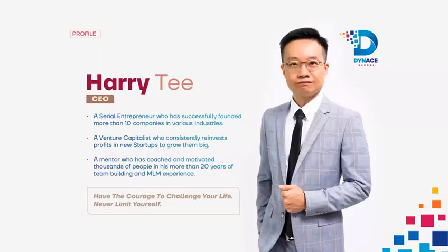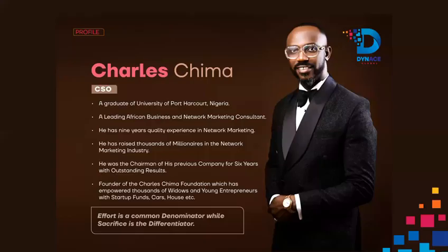Let's look at Dynas Global's management team. The amazing CEO of Dynas Global is Harry T. The company's Chief Strategic Officer is Dr. Charles Chima.